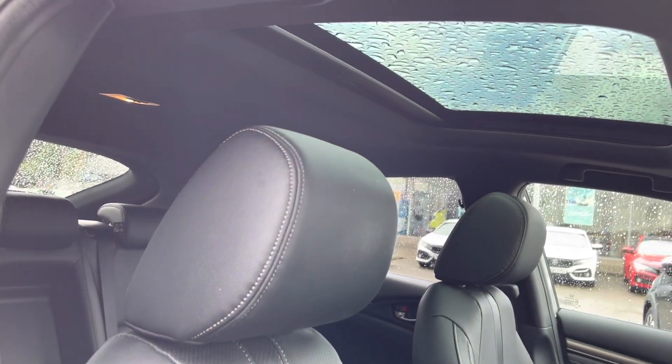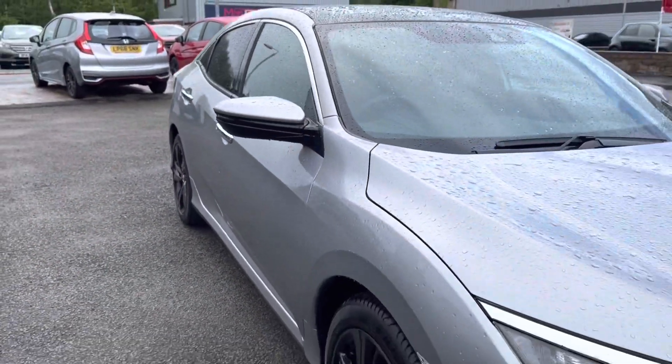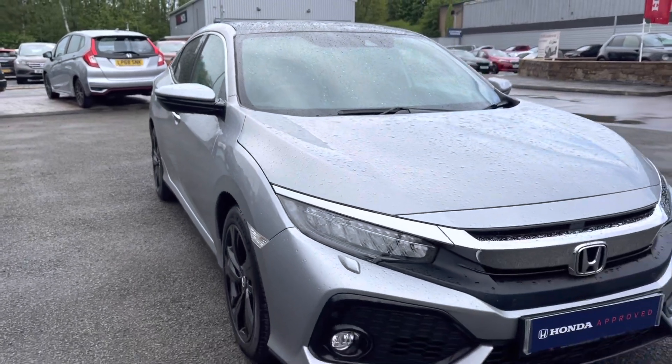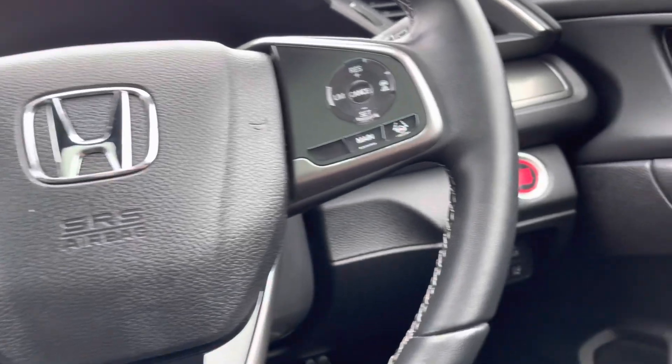And for those summer months you do have a full glass panoramic sunroof with a manual covering. So that does conclude our full 360 walk around of this vehicle — if you step into the front I will show you all the top key technology features included.